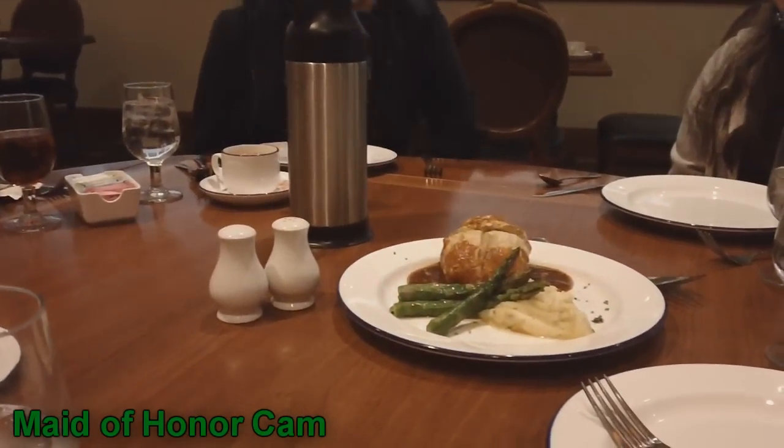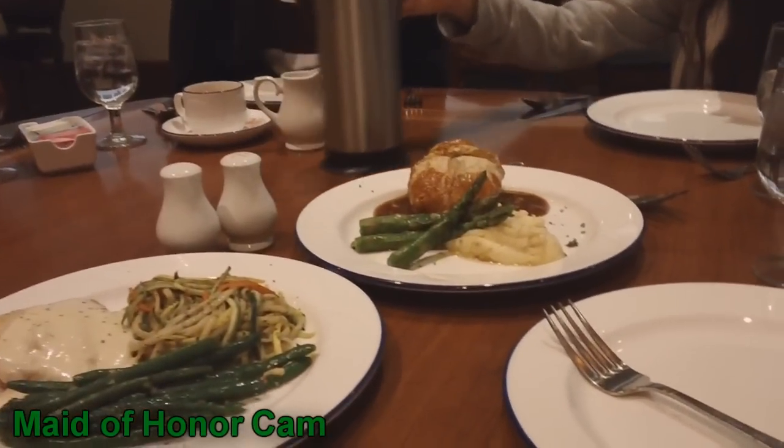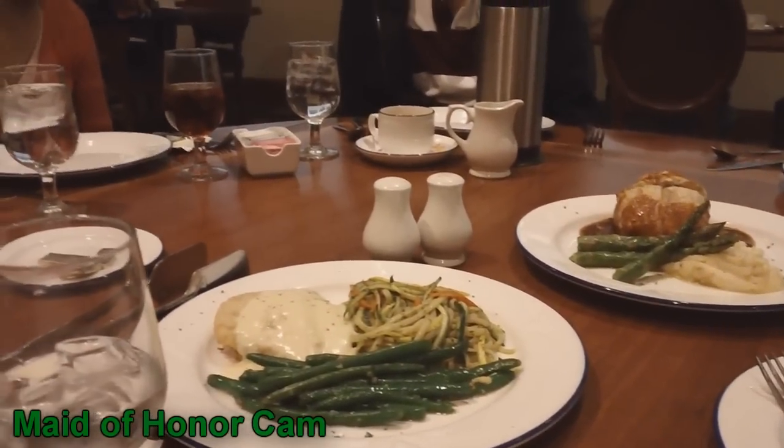Yes, it's inside. The puff pastry covers the chicken.